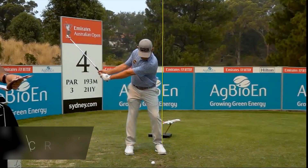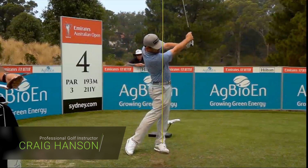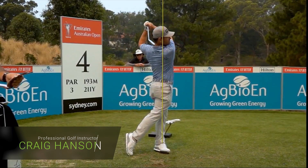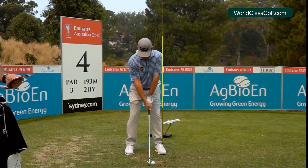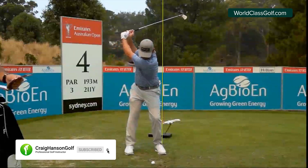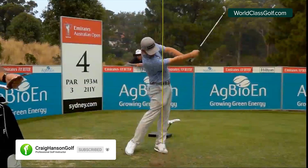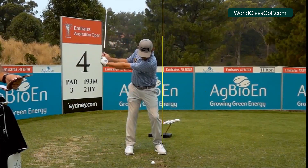Hi everybody, Craig Hanson here — pros versus amateurs, you're going to love this one. We're going to be looking at the lateral shift, the lateral lineal movement from the top of the golf swing, and we'll be looking at it in slow motion and comparing it to club golfers around the world. There are 40 million golfers without enough lateral shift from the top of the swing into impact. The question is, how much is enough? We're going to look at that in this video.